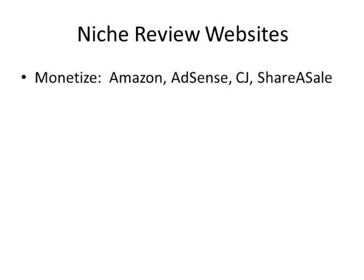With niche review websites, we're basically going to want to monetize them by using either AdSense — Google AdSense, which is very easy — or I've really liked using the Amazon affiliate program lately.